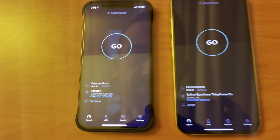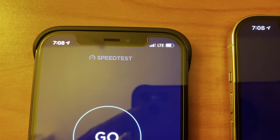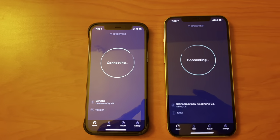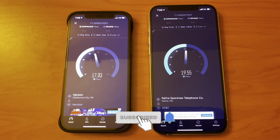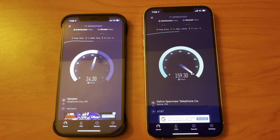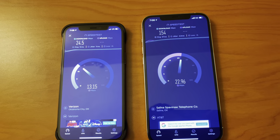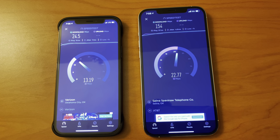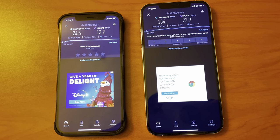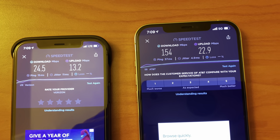Verizon is on the left running LTE, AT&T is on the right running 5G. Let's see how they do. Verizon: 24.5 download, 13.2 upload. AT&T: 150.4 download, 22.9 upload. AT&T is faster in Muskogee, Oklahoma.